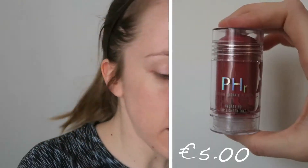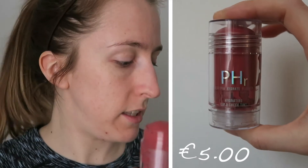This one is the hydrating lip and cheek tint — five euro, comes in a similar package. It's quite a nice color and smells really good, kind of fruity — a similar smell to the hydrating primer. I think it's a really nice color and should suit most people.